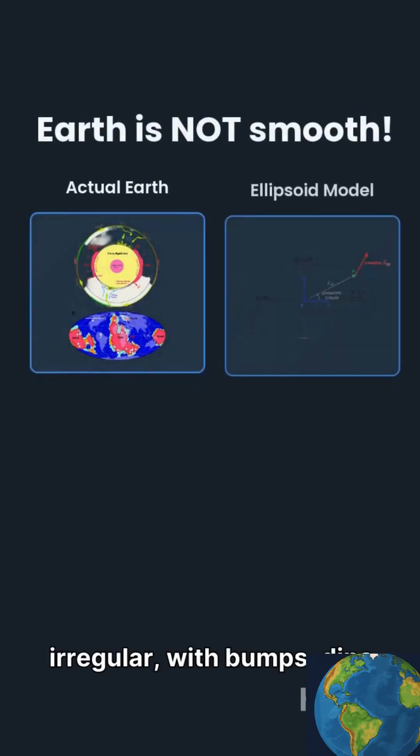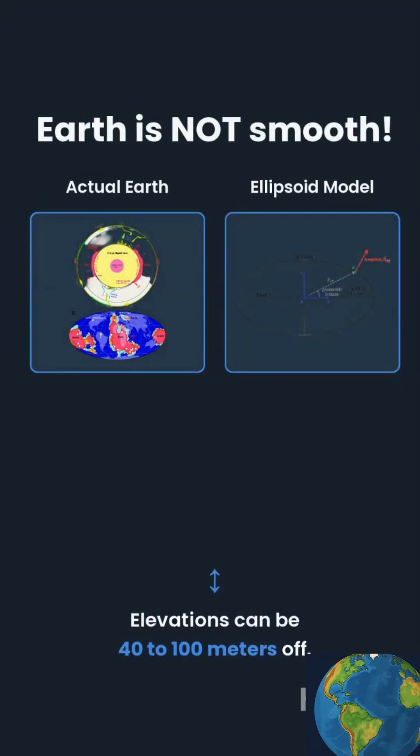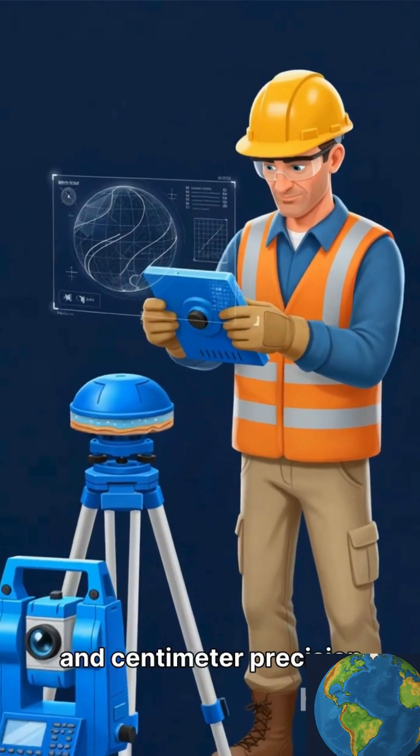The real Earth is irregular, with bumps, dips, and gravity variations. Google Maps doesn't account for this, so elevations can be 40 to 100 meters off. Surveyors work with millimeter and centimeter precision.